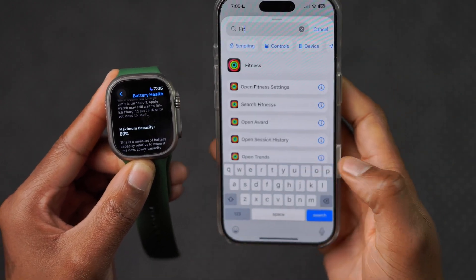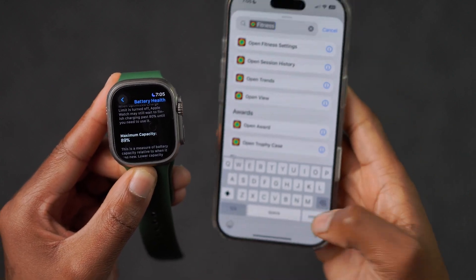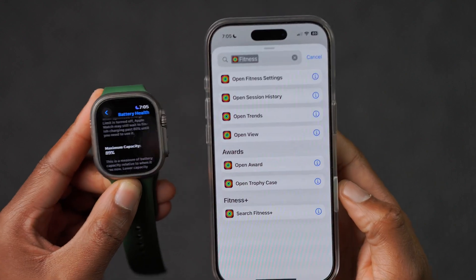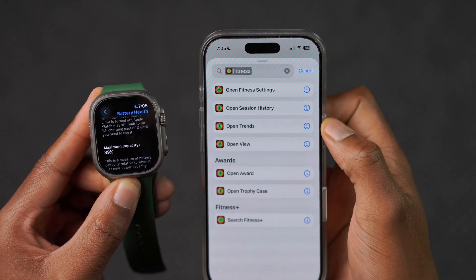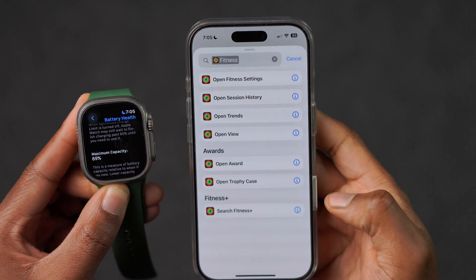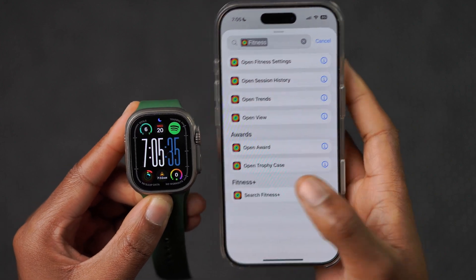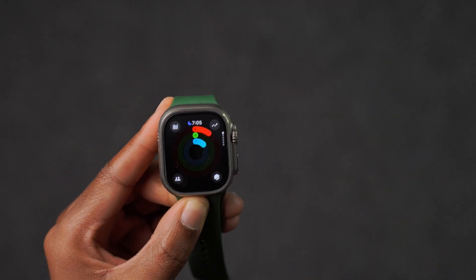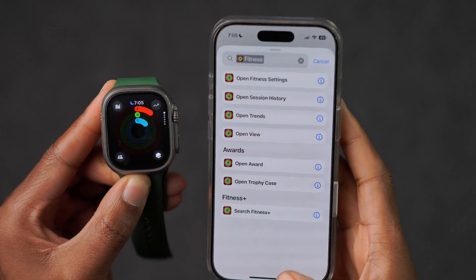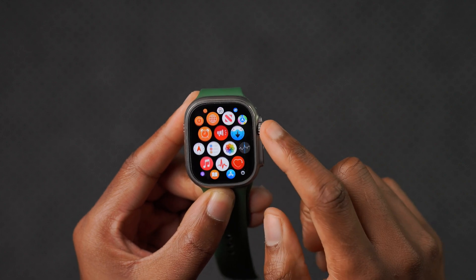Something else watchOS 11.2 offers alongside iOS 18.2: in the Shortcuts app, when you search for Fitness shortcuts you can initiate on your iPhone to trigger certain functions, they've added multiple options. Now you have about seven different options you can set up in the Shortcuts app, which will go a long way to save you time as you try to do different workouts, close your rings, and optimize different shortcuts.